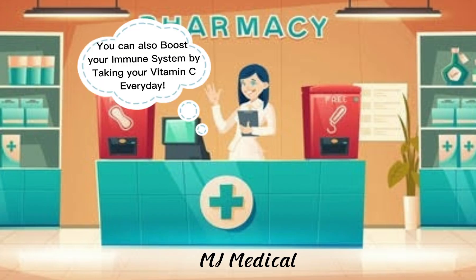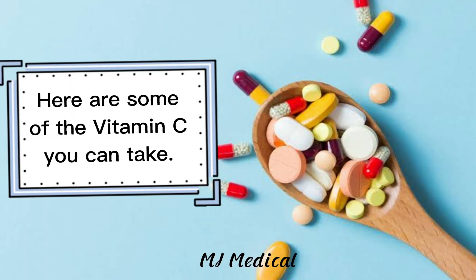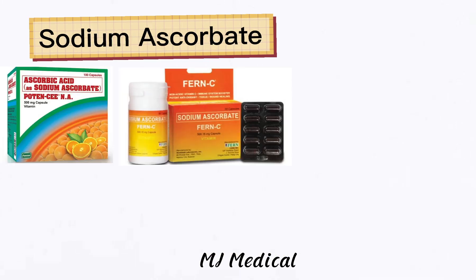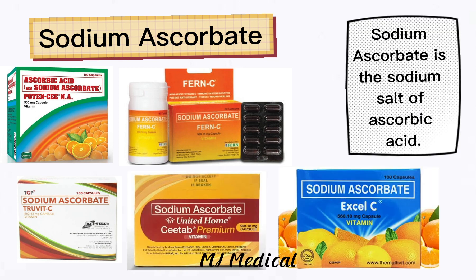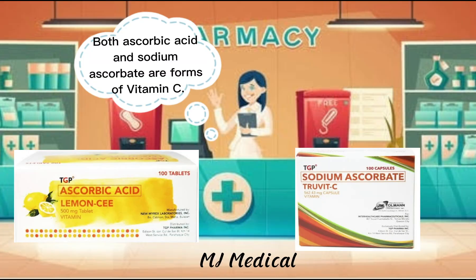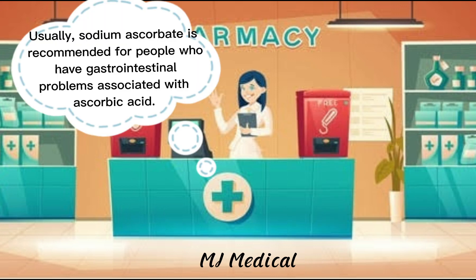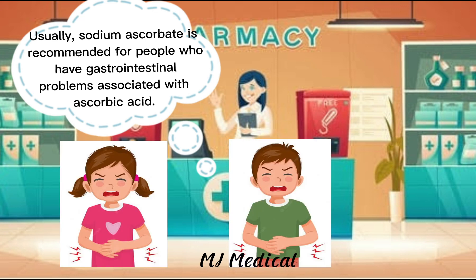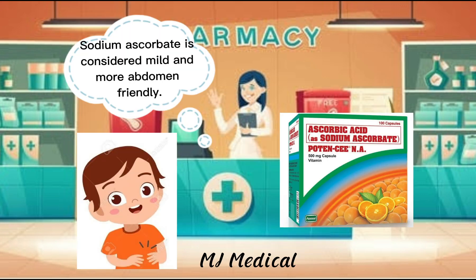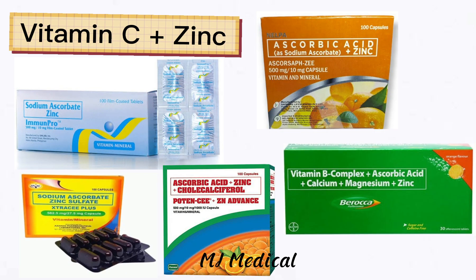You can also boost your immune system by taking your vitamin C every day. Here are some of the vitamin C you can take: ascorbic acid, which is the pure form of vitamin C, and sodium ascorbate, which is the sodium salt of ascorbic acid. Both are forms of vitamin C, but sodium ascorbate is less acidic. It is recommended for people who have gastrointestinal problems associated with ascorbic acid, and is considered milder and more abdomen friendly. You can also take vitamin C with zinc, because zinc helps boost your immune system as well.